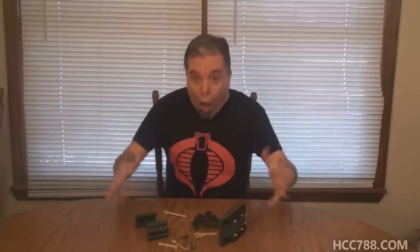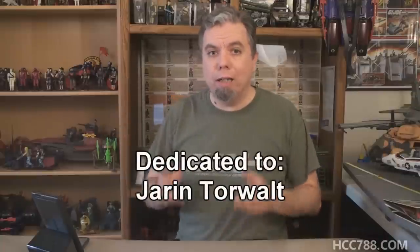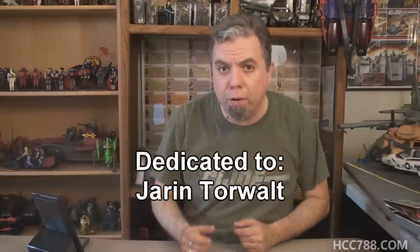I need to thank some people. First, thanks Jaren Torwalt, who first sent me the vehicle that will be reviewed in this video. Sadly, it was chewed to pieces by a large dog. I replaced the vehicle, and I want to dedicate this review to Jaren. Also, thank you to Arthur and Lawson Allen for donating some figures that will be seen in this review.